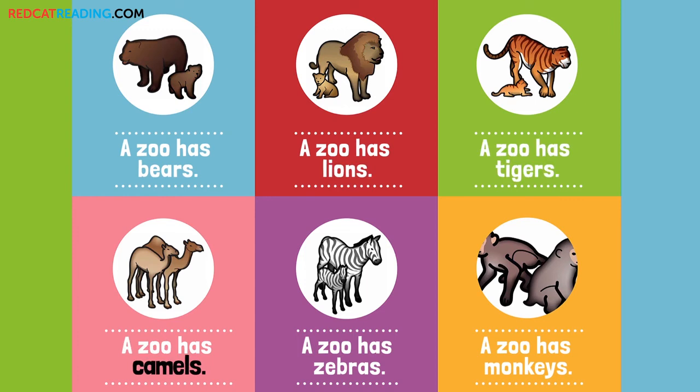A zoo has camels. A zoo has zebras. A zoo has monkeys. The end.